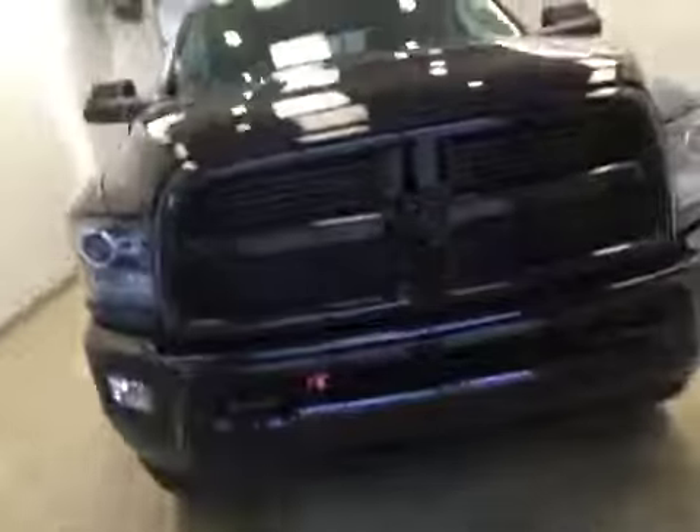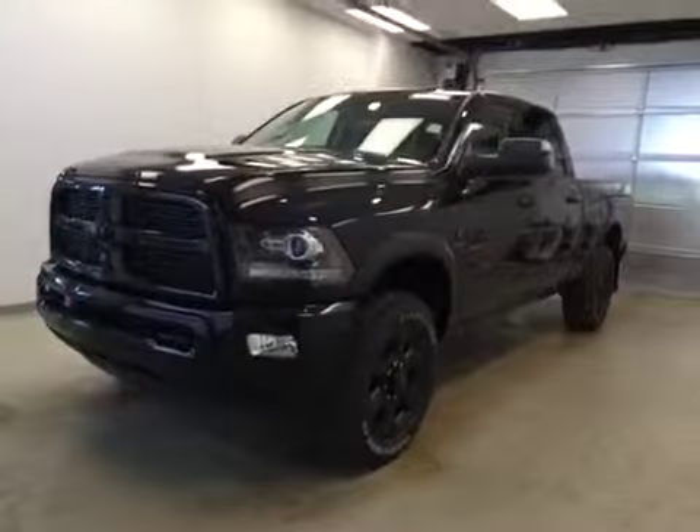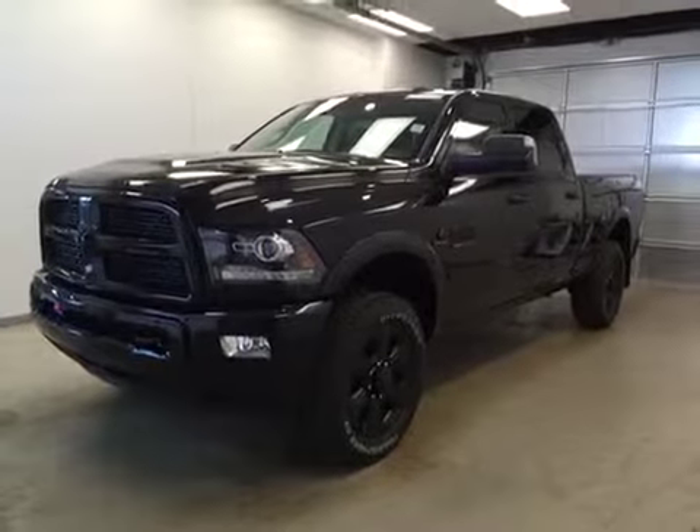Once again, this is stock number A6081, a 2016 Dodge Ram 2500 Laramie Crew Cab, four-wheel drive, exterior color is black.